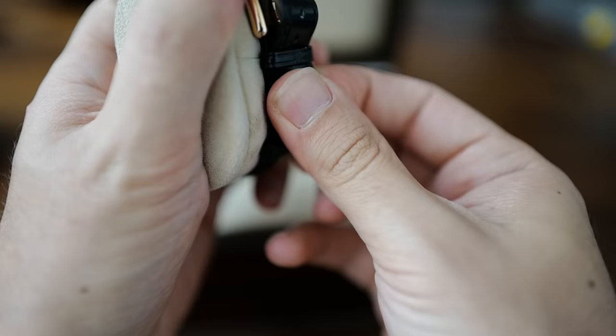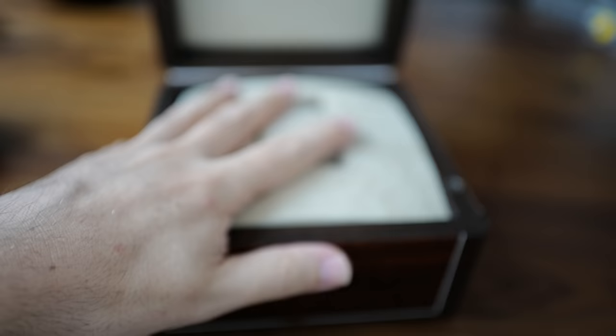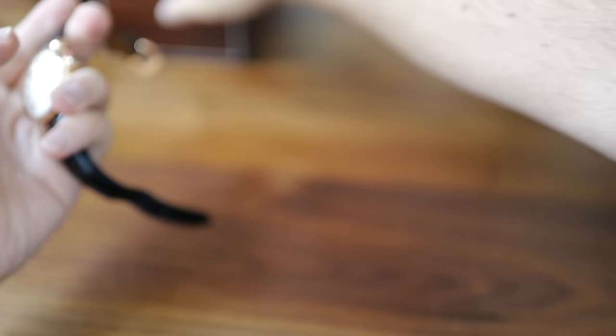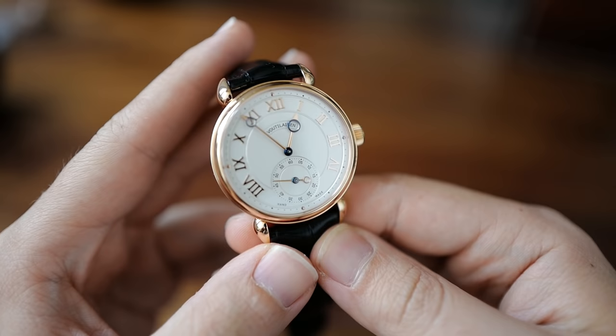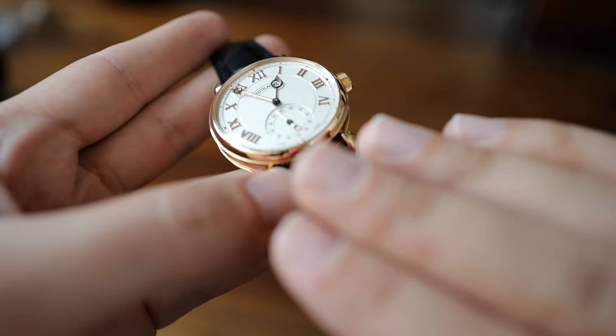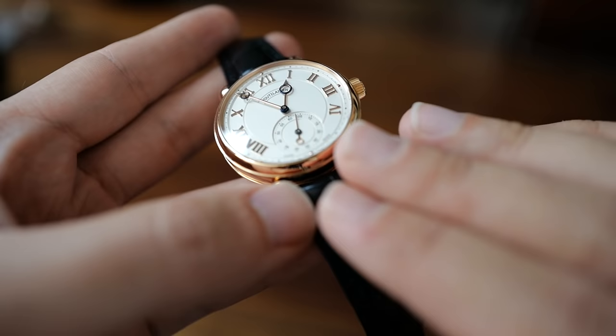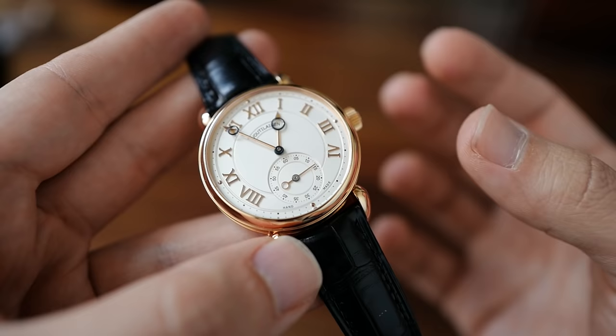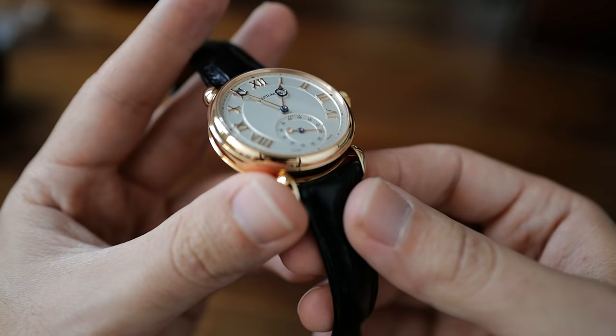Now let's take a look at the watch. This particular Vingt 8 is rose gold, and it's got a one-off custom-made flat dial. Some of them have a lot of engraving work and various stuff on the dial, but this one is very mildly frosted — not a lot of texture. It's pretty flat, and it really goes well with the simplicity of the watch. It heightens the applied Roman numerals and the hands. The case, of course, is to die for — Kari's case kicks butt.